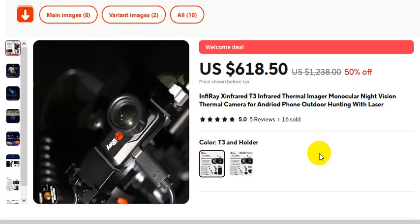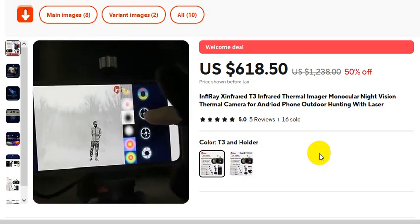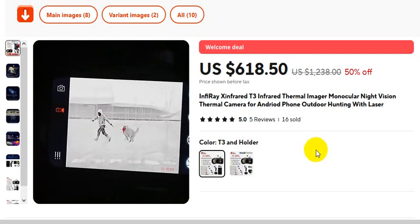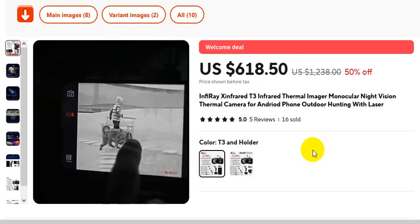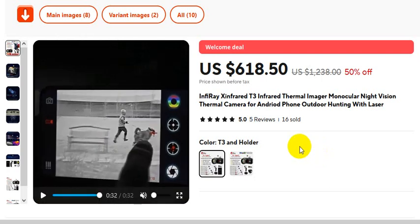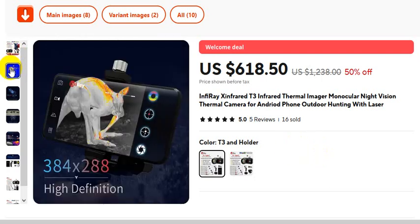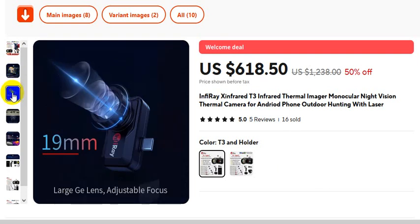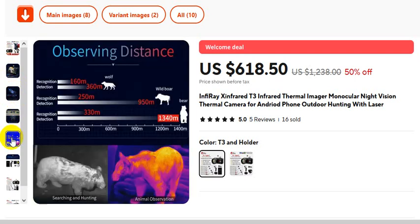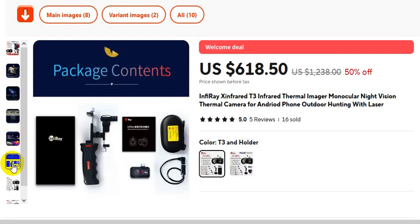Very attractive device for thermal camera searching. T3 Infrared Thermal Imager — Molecular, Night Vision, Thermal Camera for Android phone, Outdoor Hunting with Laser, 19mm lens, with wide FOV, no dizziness, observing distance. This is the full package contents.